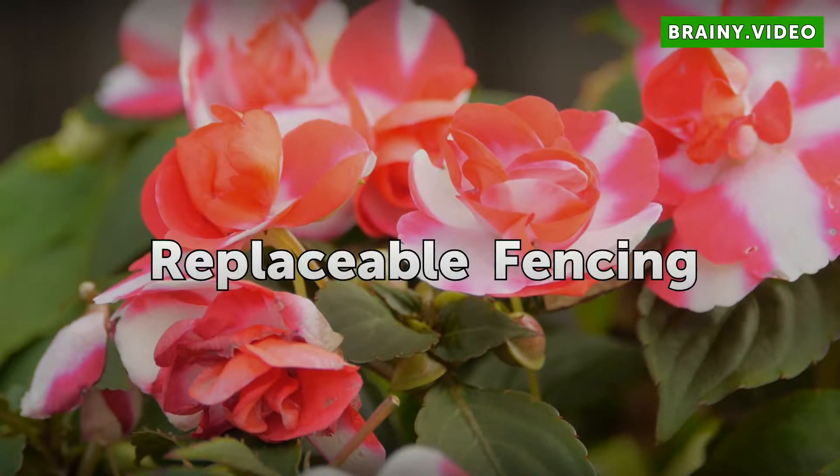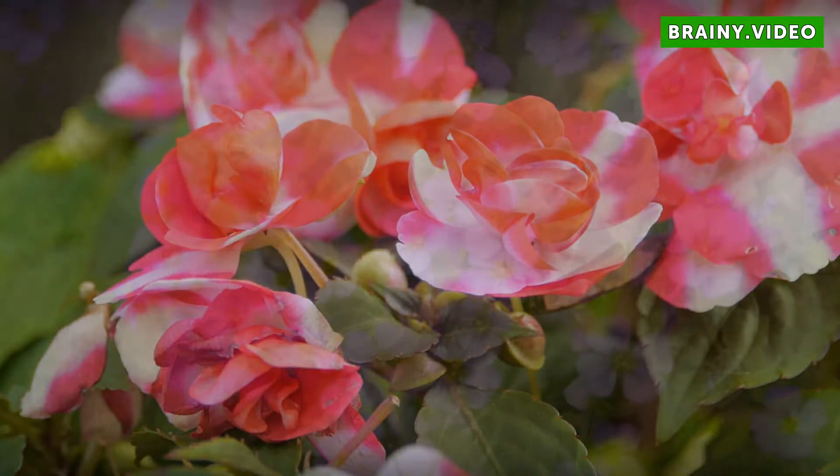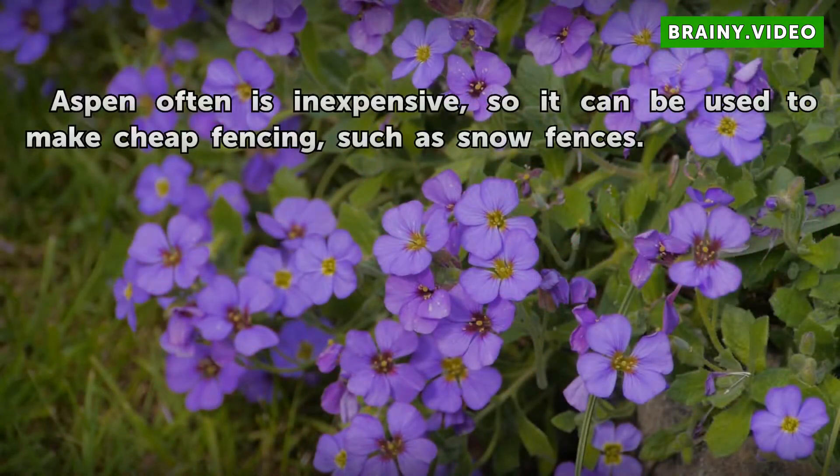Replaceable Fencing. Aspen is often inexpensive, so it can be used to make cheap fencing, such as snow fences.